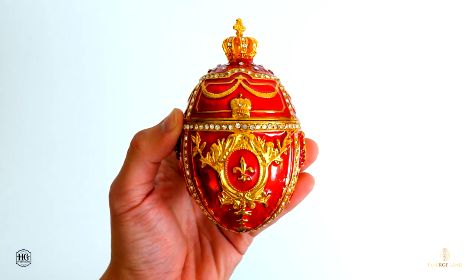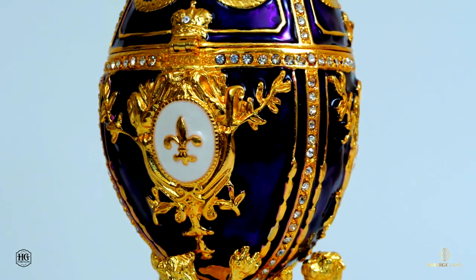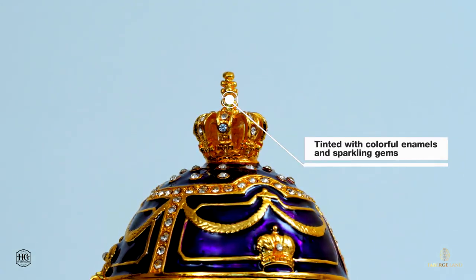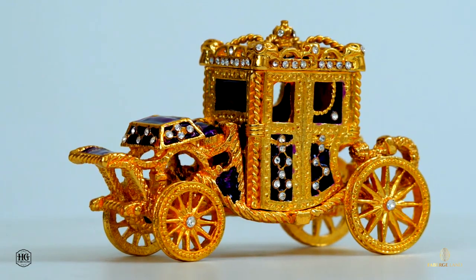Each piece is a handcrafted masterpiece for the sophisticated woman, cast in metal and tinted with colorful enamels and sparkling gems. The vibrant hues, unique design, attention to detail, and flawless metalwork are guaranteed to impress.